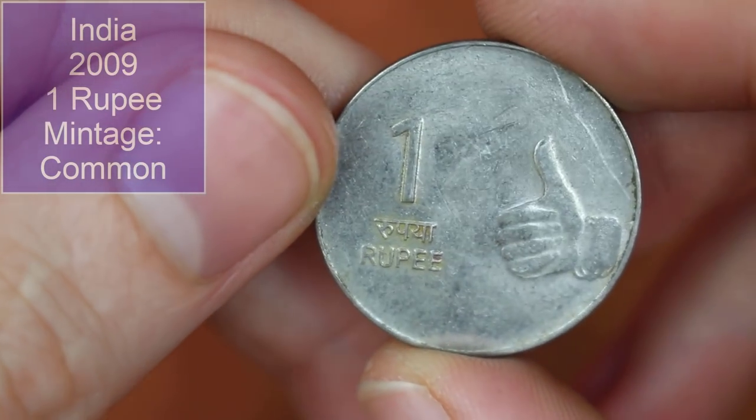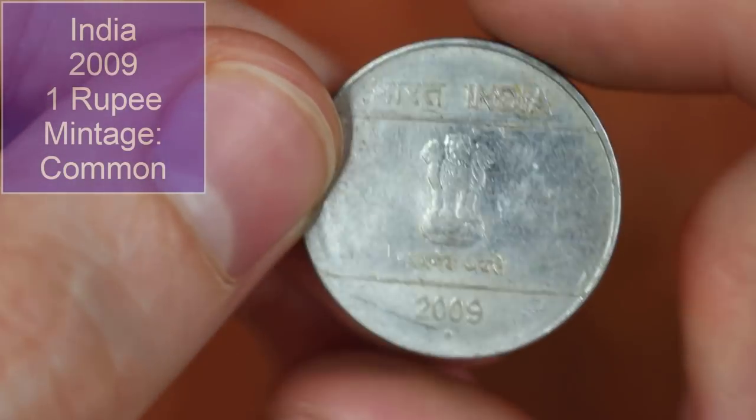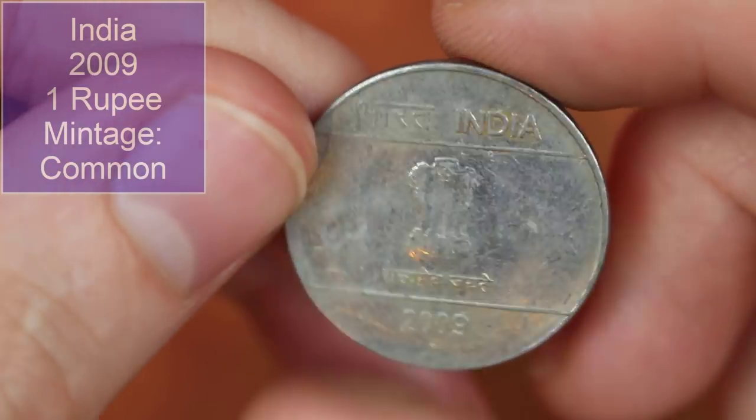We've got an Indian 2009 one rupee — telling you to give the video a thumbs up! The little mint mark there — the little dot — I believe to be Noida. I don't know how you pronounce it, but that's how it's spelled.